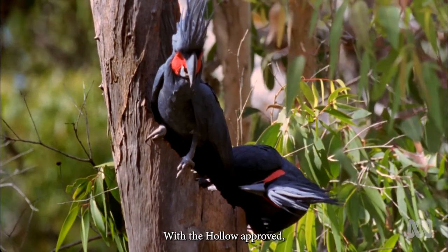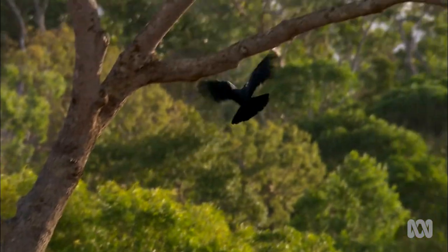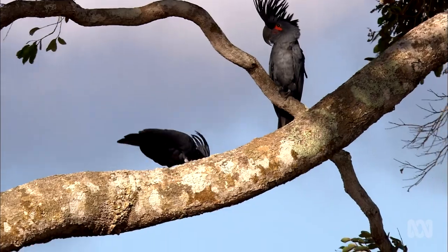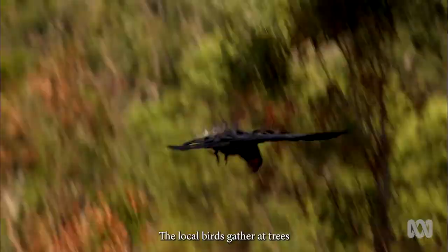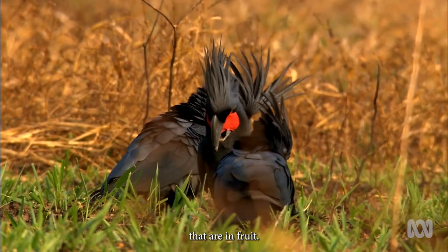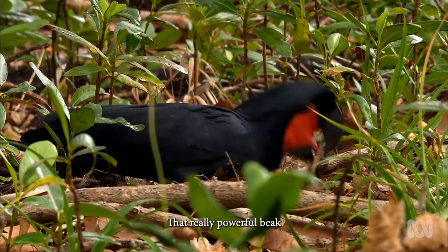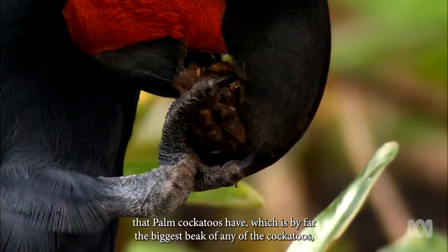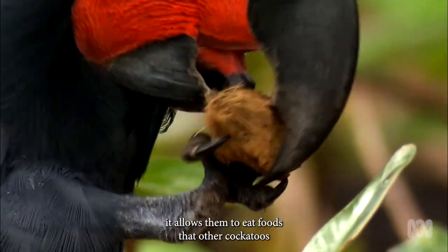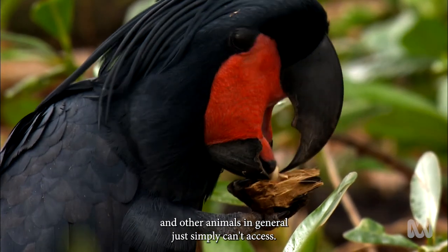With the hollow approved, they can fly off to have a morning snack. The local birds gather at trees that are in fruit. That really powerful beak that palm cockatoos have — which is by far the biggest beak of any of the cockatoos — allows them to eat foods that other cockatoos and other animals in general just simply can't access.